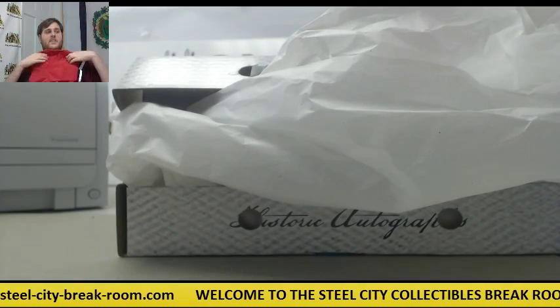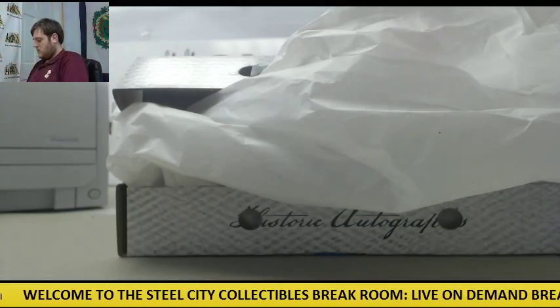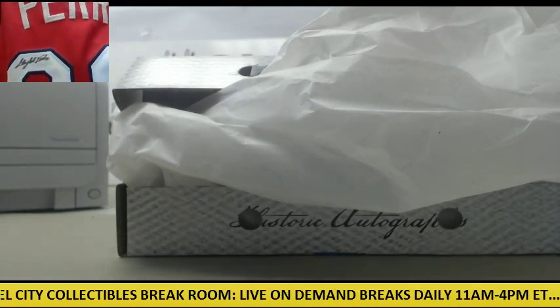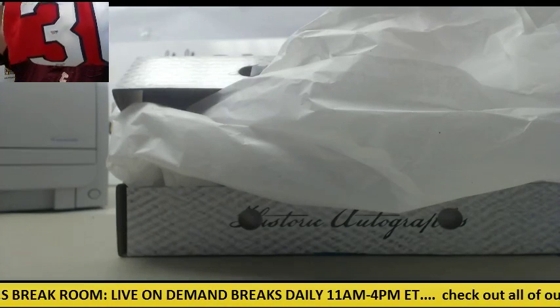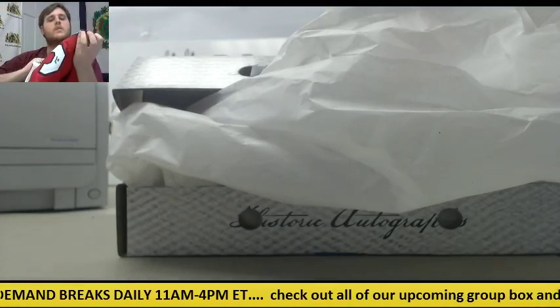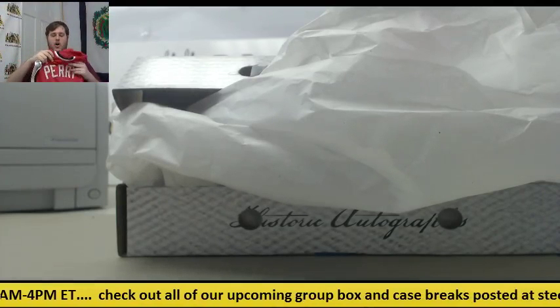I'll show you the auto a little better. Yeah, it looks really cool. Nice tight auto there. Hall of Famer. It's all Hall of Famer. It's pretty cool.